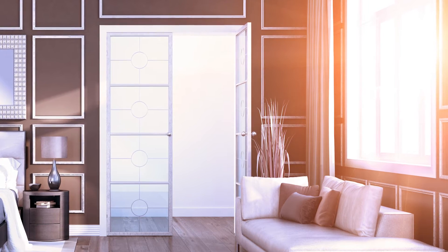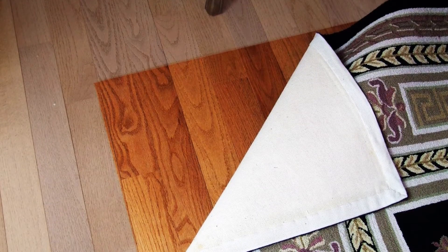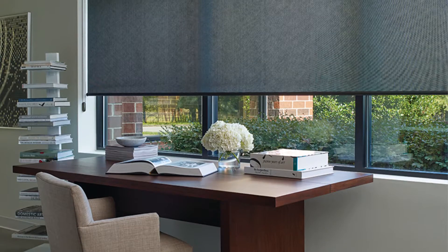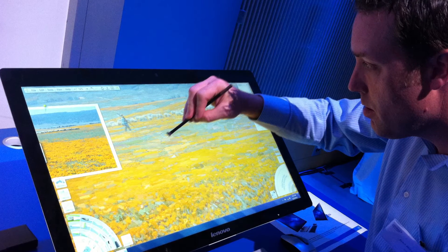Think of it this way: would you select the same fabric with the purpose of enjoying a beautiful sunset as you would to protect your wood floors or valuable artwork? Or would you select one fabric to keep an office space cooler at high sun times, but perhaps another to minimize any uncomfortable glare on a computer or media screen? These are important things to consider.